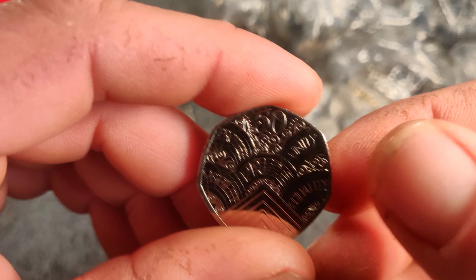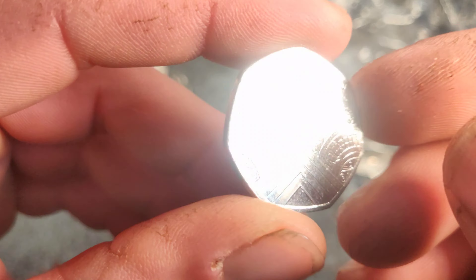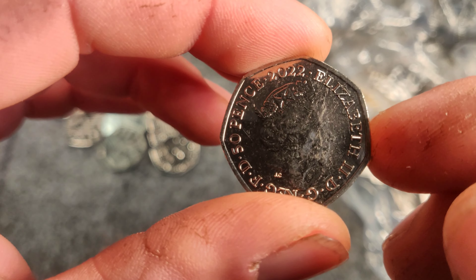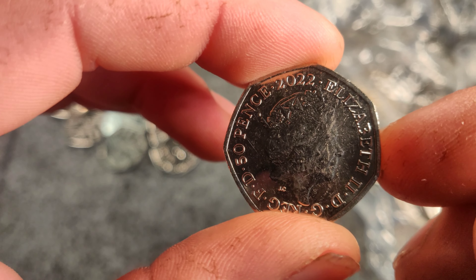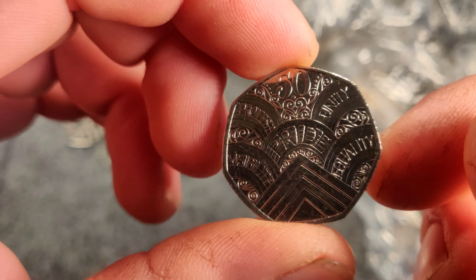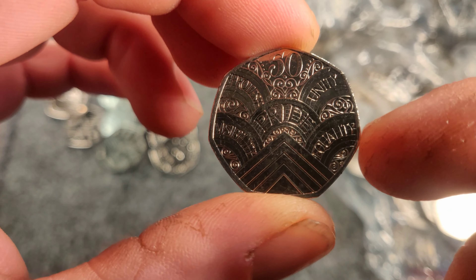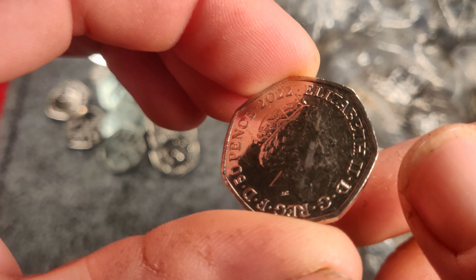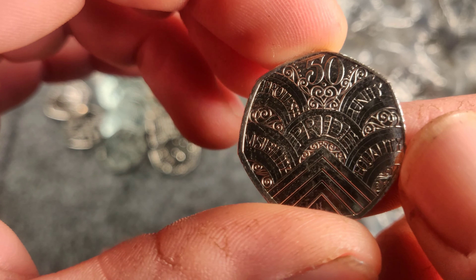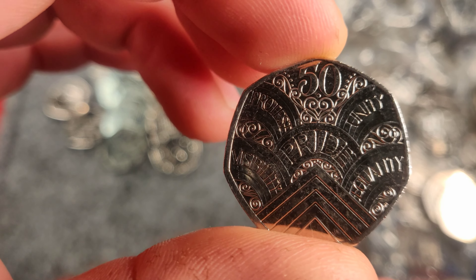There we go — so first one of these I've ever found. I think there are going to be five million of them dropped into circulation, so I'd imagine they've just started rolling out either today or yesterday. Definite one for the book that. I don't know what I'm going to do with the other 499!